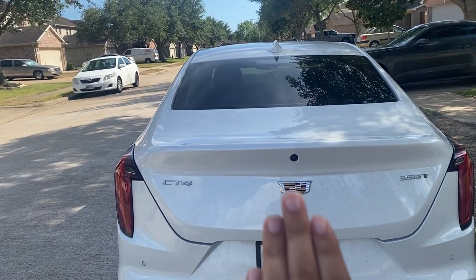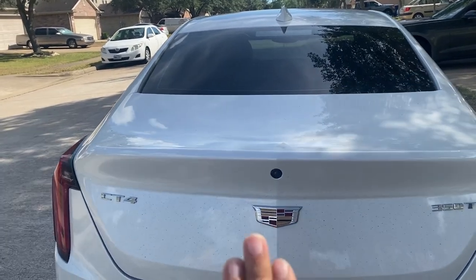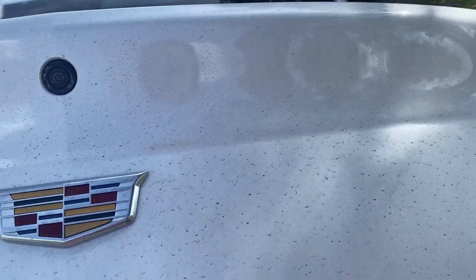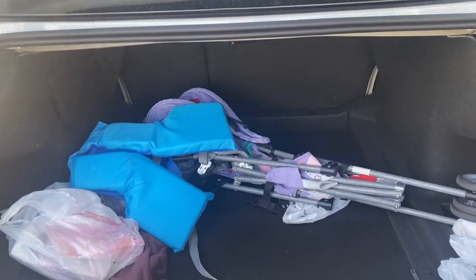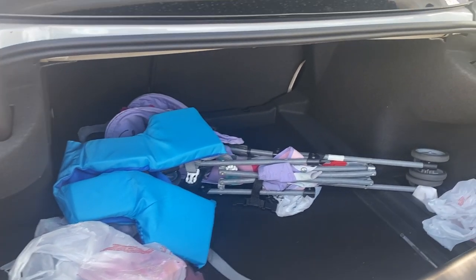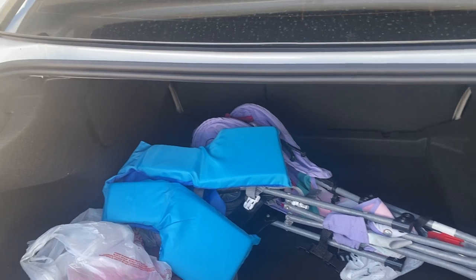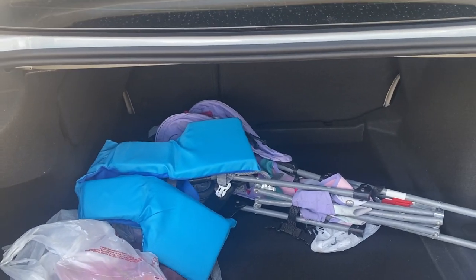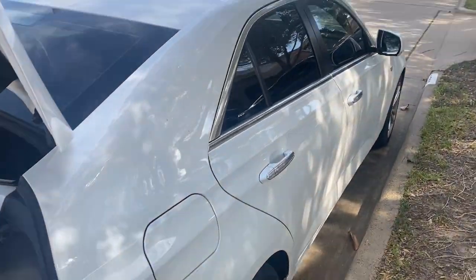This is what the back looks like — I don't want y'all to see my plates. It just has the CT4 and the Cadillac sign. Let's go ahead and open up the trunk so y'all can see what it looks like. Don't mind the dirtiness. It's pretty big — as y'all can see, I can fit a whole stroller in there. Those are just some cool things we used a couple days ago.